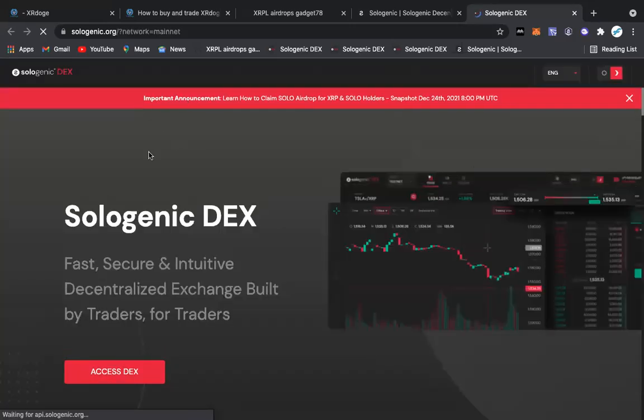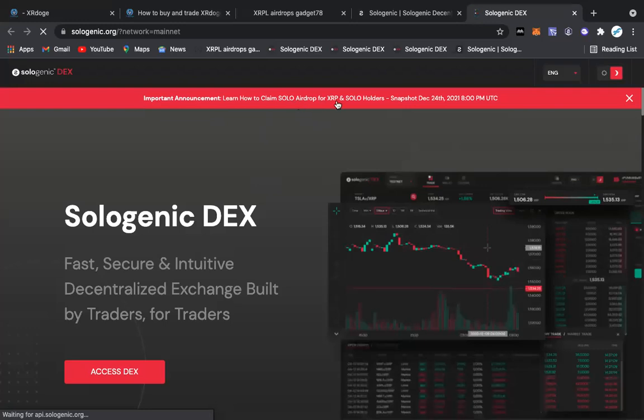We are having an airdrop for XRP and SOLO holders. I got into SOLO at five cents — or 0.05 XRP — yesterday, and it's trading at 0.21 now, so I guess it's like a 3x.